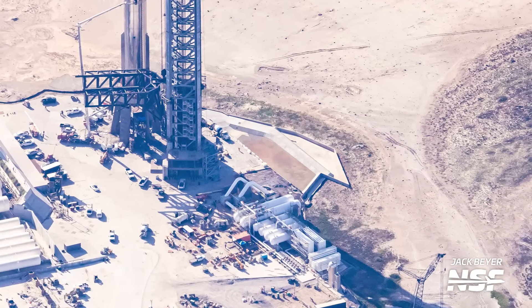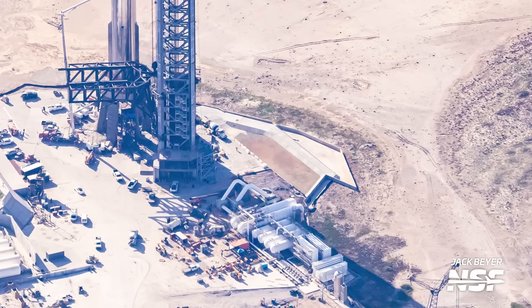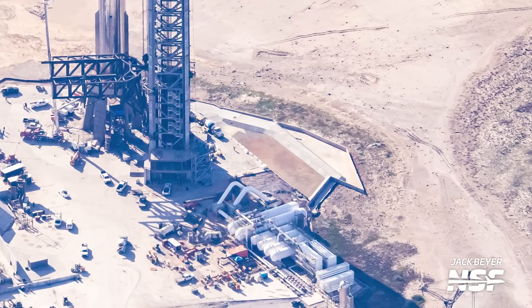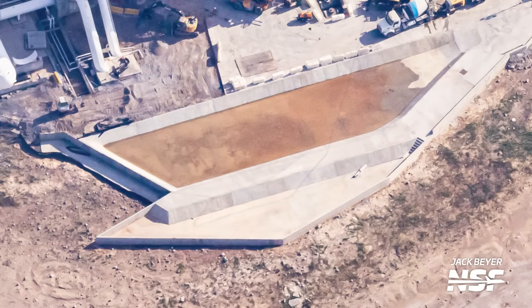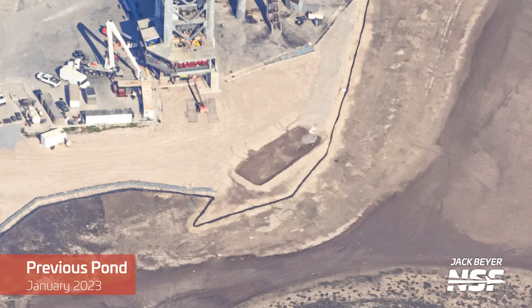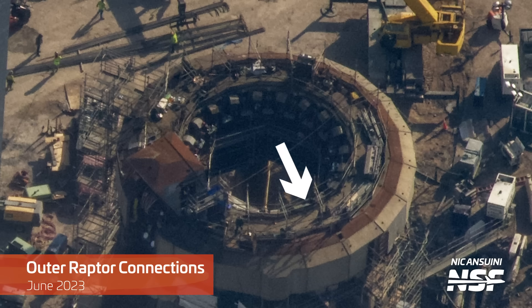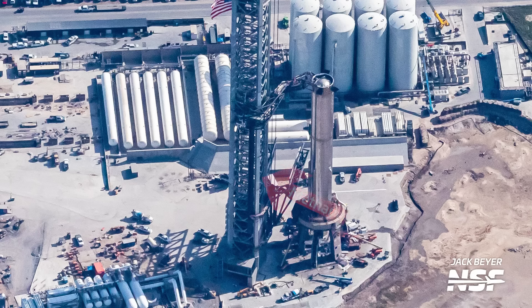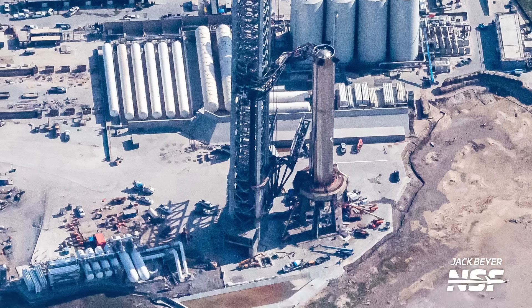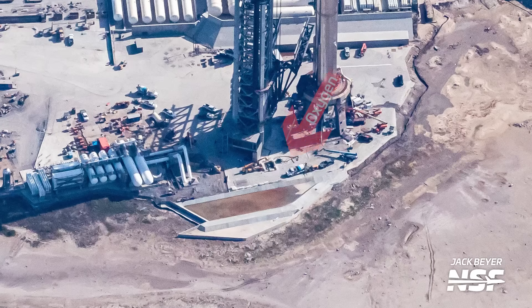It doesn't seem like SpaceX has a way to reclaim the water in the pond just yet, beyond using massive 18-wheeler pump trucks, but I'm sure they'll find a way to improve this when the time comes. Right next to the water retention pond is the engine chill pond, which seems to be about the same size as it was before the first Starship flight. Each engine is connected to breakaway connections on the orbital launch mount that reclaim the liquid oxygen and liquid methane used to chill down each Raptor. The liquid methane is returned back to the ground tanks, while the liquid oxygen is collected via pipes on the orbital launch mount and diverted into the engine chill pond. You can even see the pipe that sticks out of the concrete wall where the liquid oxygen is dumped into the pond.